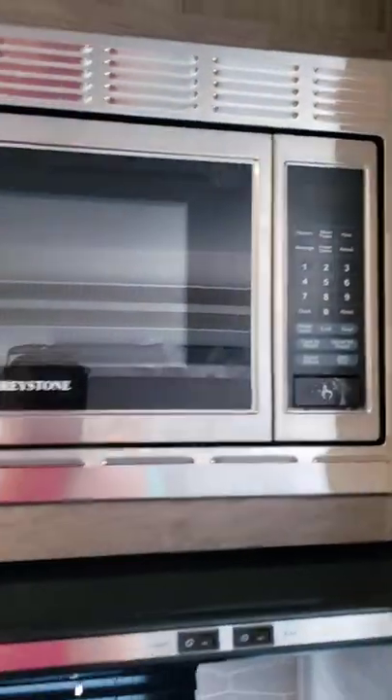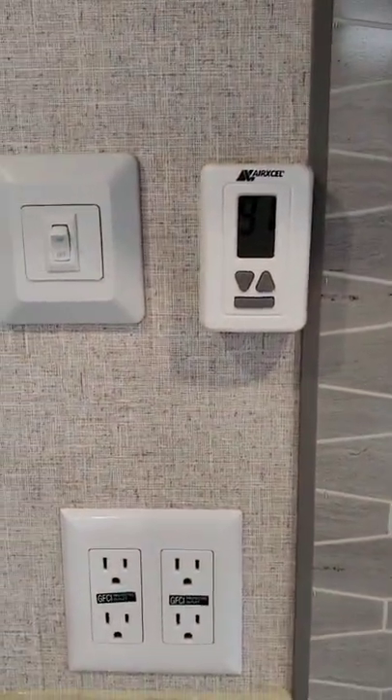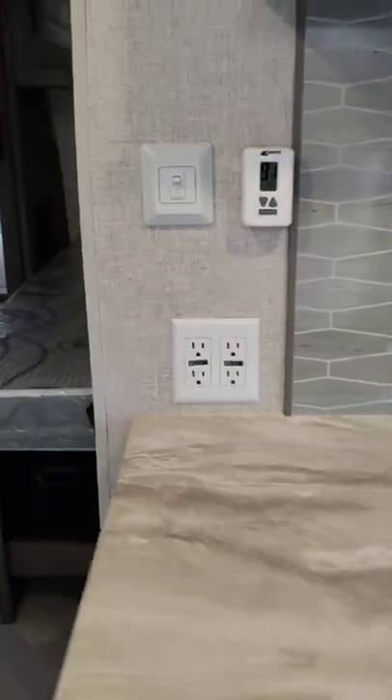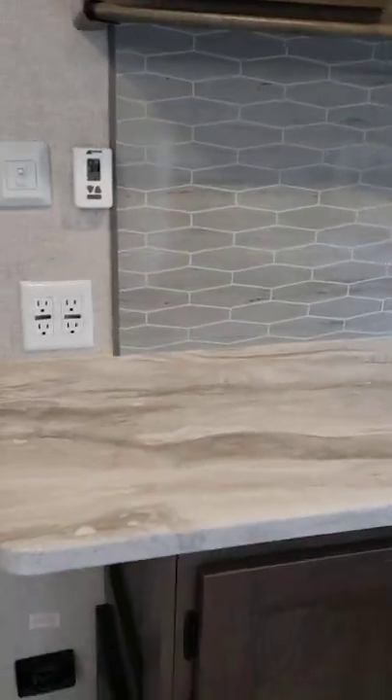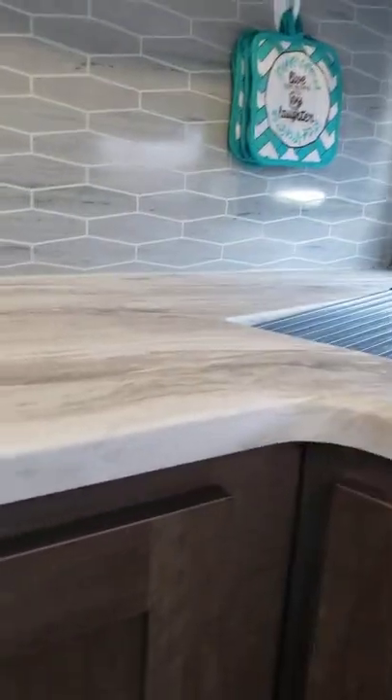The microwave has a vent as well, so you've got that while cooking. The thermostat is in here — it's reading 91 degrees right now since I don't have the air on. There are two outlets and pretty decent counter space; it holds a coffee pot, Keurig, crock pot, whatever you want to put up there.